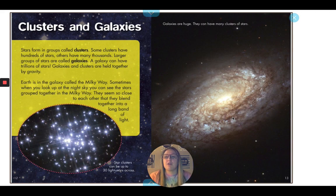Stars form in groups called clusters. Some clusters have hundreds of stars; others have many thousands. Large groups of stars are called galaxies. A galaxy can have trillions of stars. Galaxies and clusters are held together by gravity. Earth is in the galaxy called the Milky Way. Sometimes when you look up at the night sky, you can see the stars grouped together in the Milky Way. They seem so close to each other that they blend together into a long band of light.